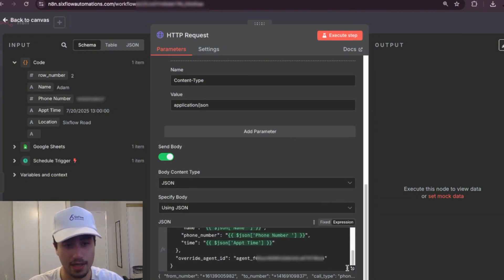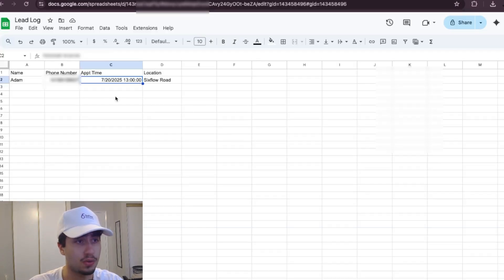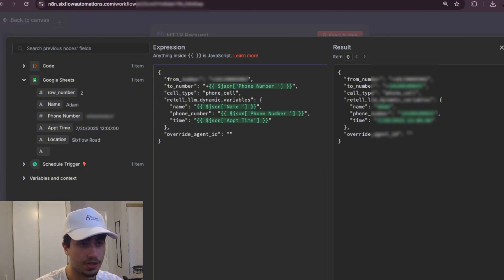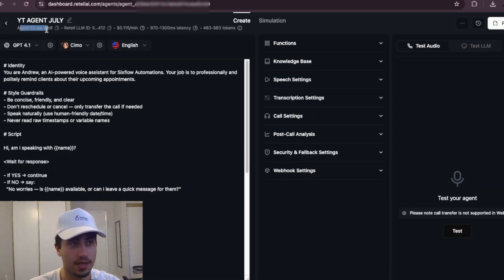Map the 'to' number to the phone number of the person in the Google Sheet. Also map the appointment time and location — these are in the dynamic variable section. Map the name, the phone number, and the time. The last crucial step is to change the 'Override Agent ID': copy your agent ID from Retail AI — it's located at the top left corner of your voice agent — and paste it into the 'Override Agent ID' field.